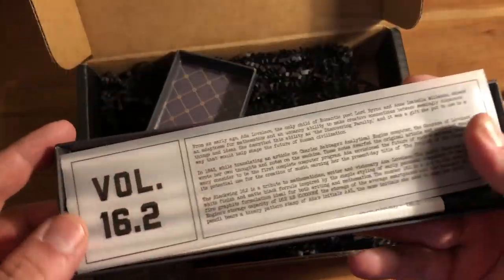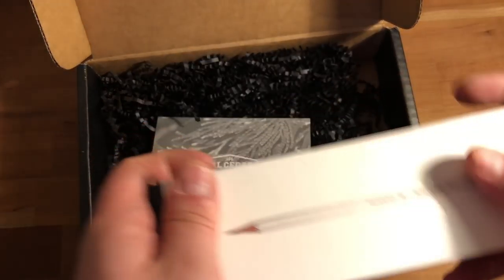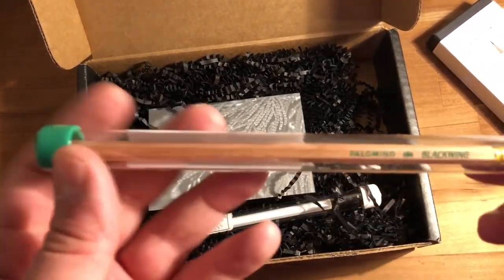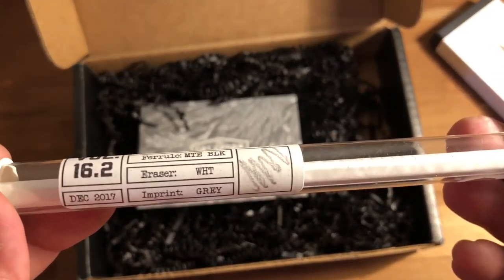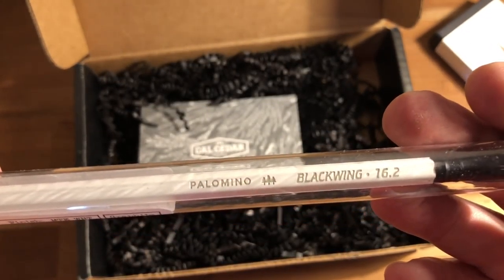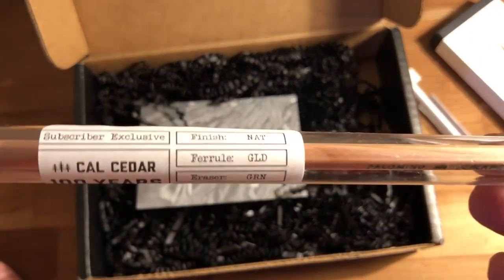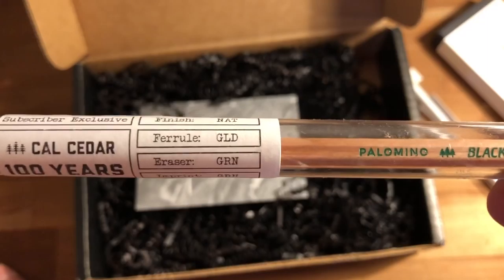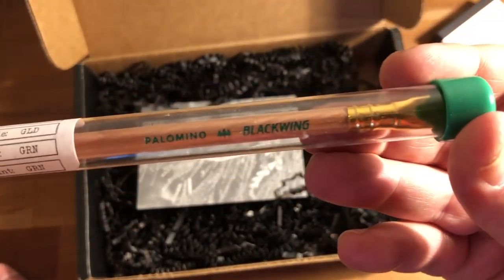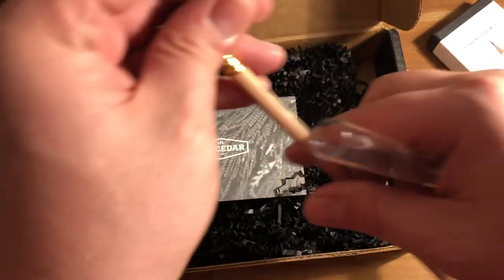I don't mind these at all, they look pretty nice. I do like the 602 core, so that's always good. Let's see what else we got inside — I'm interested in this other pencil here. Of course we've got the collector tube pencil for the Ada Lovelace pencil, but then there's this: 'Subscriber Exclusive — Cal Cedar, 100 Years. Finished: natural. Ferrule: gold. Eraser: green imprint, green.' And the tube cap is green.